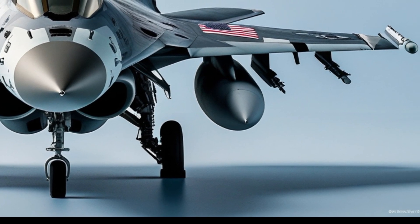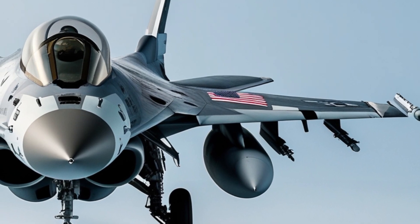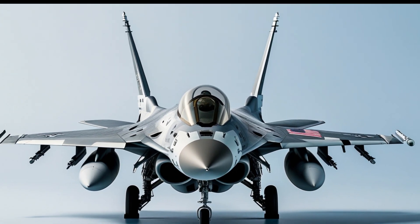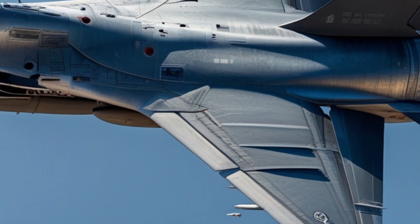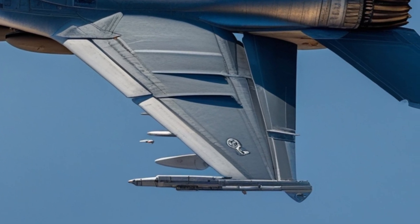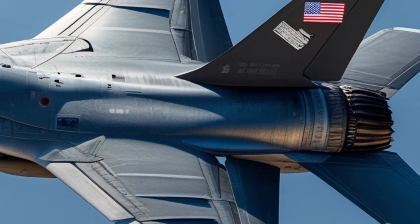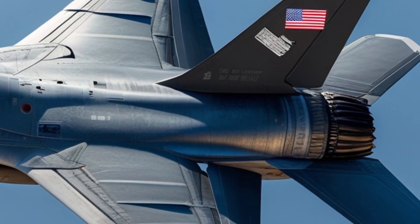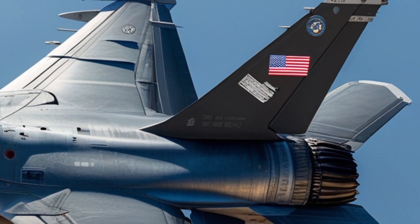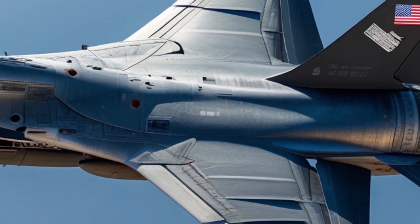In conclusion, the F-16 Fighting Falcon is a true icon of military aviation. Its blend of speed, agility, firepower, and versatility has made it one of the most successful fighter jets ever built. Even after nearly 50 years, the F-16 remains a dominant force in the skies, proving that great engineering and continuous innovation can keep a fighter at the top of its game. Whether in air-to-air combat, ground attack missions, or as a deterrent force, the F-16 continues to be a symbol of air superiority across the world.